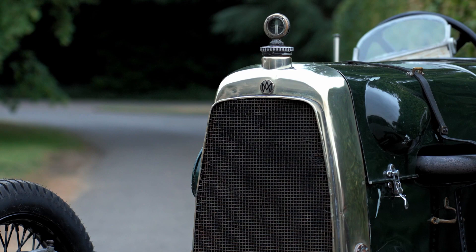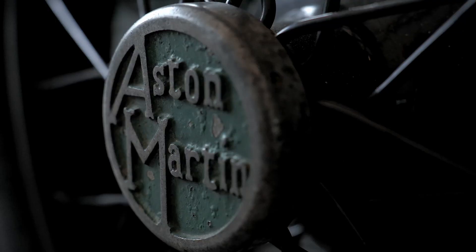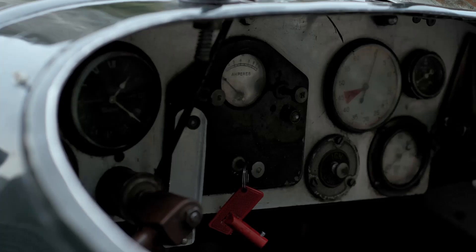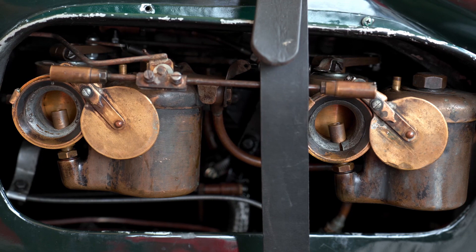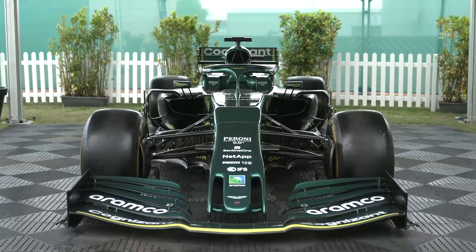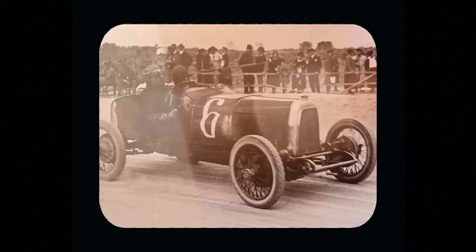The car behind me is known as Green Pea. It started life in 1922 as the first ever Aston Martin Grand Prix racer. It was great to find out that this car is still alive — it still runs and it's in such good shape. It's crazy to imagine how long it's been around, but great to see it's still there. I'm very much looking forward to getting behind the wheel — I guess it will be very different to what I'm used to.